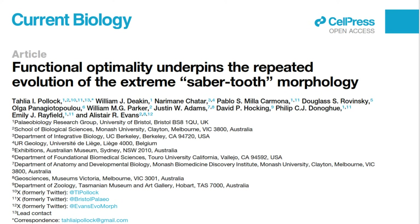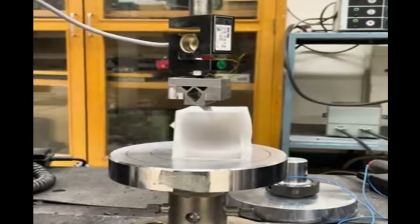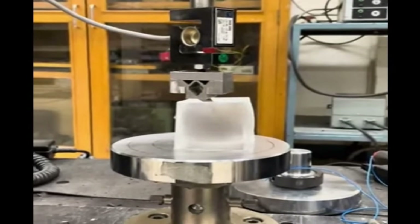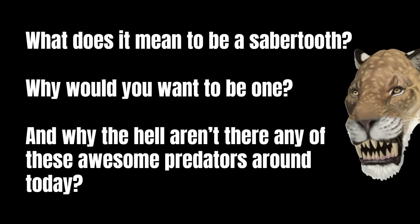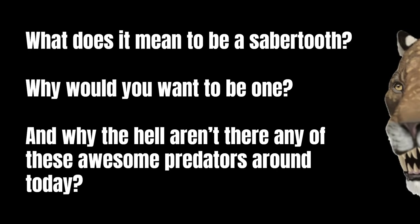This paper here, 'Functional Optimality Underpins the Repeated Evolution of the Extreme Saber-tooth Morphology,' includes some really neat actual physical testing of different saber teeth 3D printed into stainless steel. Here I'm going to break down this and some other recent research to answer some broader questions: What does it mean to be a saber-tooth? Why would you want to be one? And why the hell aren't there any of these awesome predators around today?